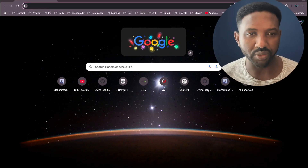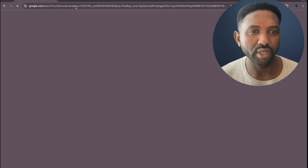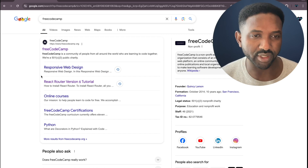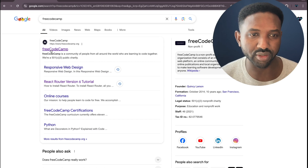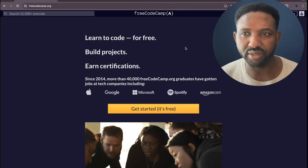Navigate to your preferred browser and search for FreeCodeCamp and hit enter. This first result here — it could be the second or third result on your side or maybe the same as the first one. Just click on the first link, which will redirect you to the main landing page.